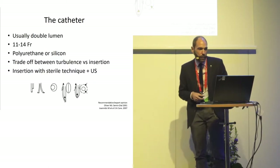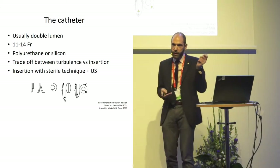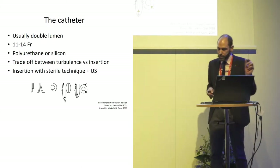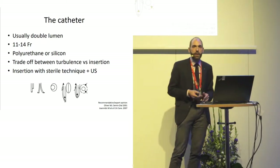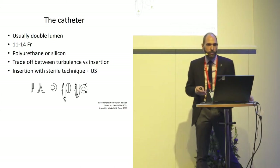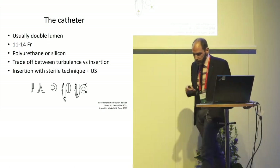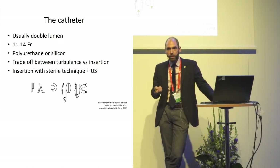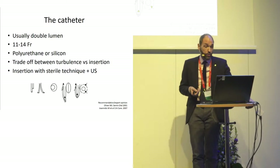Usually it's a double-lumen catheter, about as thick as a pen. You need a quite large-bore catheter, and with the evolution of catheters from the early days, they seem to have more lumen and less wall nowadays, which is a good thing. The materials have also improved. Many catheters are now made of polyurethane, which is hard at room temperature outside the patient but becomes very soft inside. The alternative is a silicone catheter, which is also a good choice.